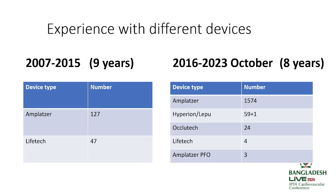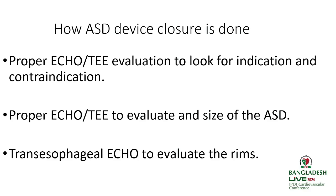From 2016 over 8 years we did 1724 cases, most under local anesthesia and most under transthoracic echocardiographic guidance. We have experience with all sorts of devices, but most of our cases are done with the Amplatzer device. Proper echocardiographic evaluation to look for indications and contraindications is the most important step.